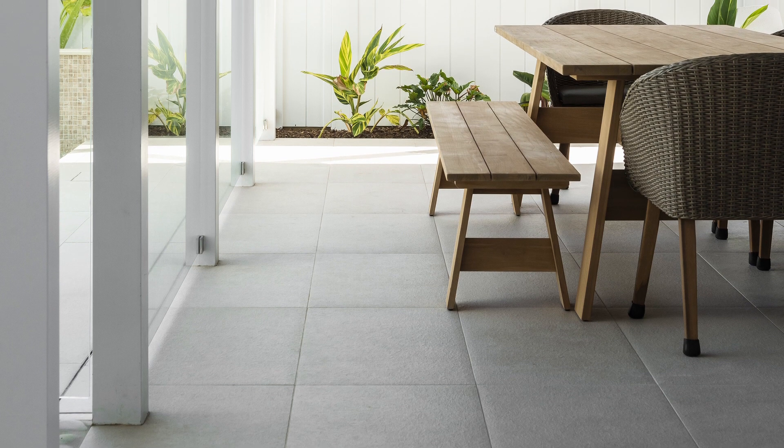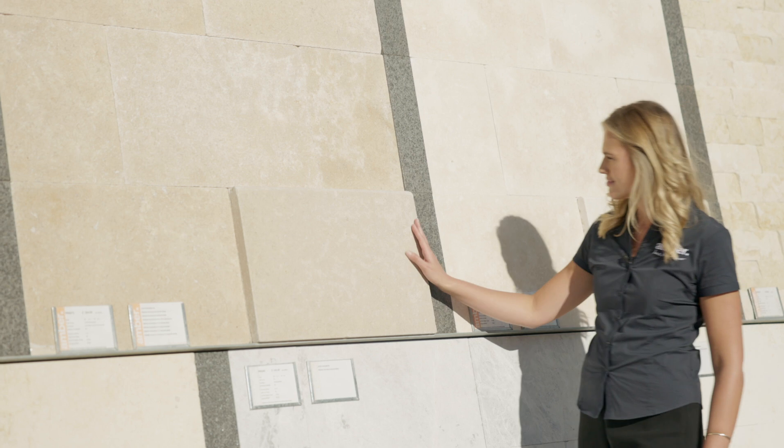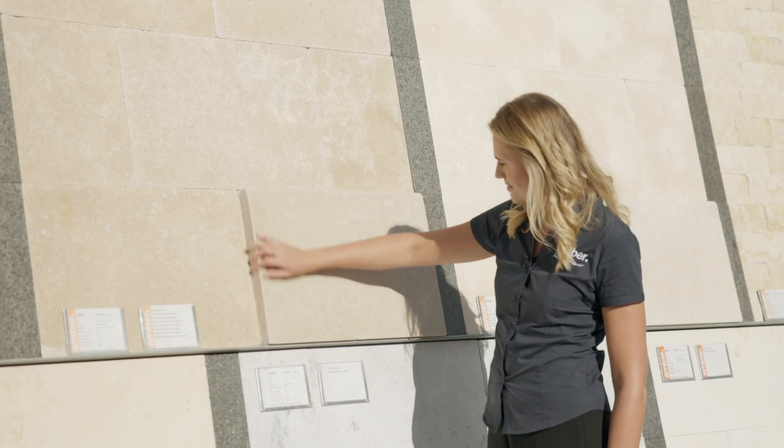Limestone's unique texture is smooth and uniform. Finishes vary from polished, honed and filled, to tumbled and sandblasted. So when choosing limestone pavers for your project, you're really spoiled for choice.